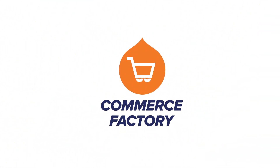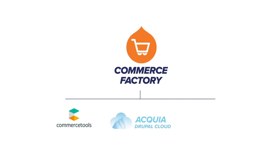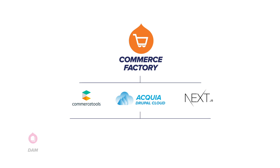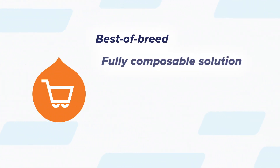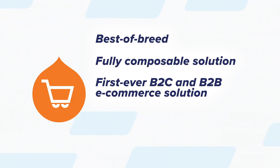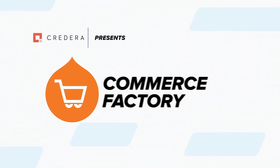Built on Acquia's Composable Cloud Framework and OpenAPIs, Commerce Factory allows your teams to easily integrate their preferred marketing tools, including Acquia DAM and PIM, Acquia CDP, Campaign Studio, and Personalization. A best-of-breed, fully composable solution — the first ever B2C and B2B e-commerce solution powered by Commerce Tools and Acquia. Credera presents Commerce Factory.